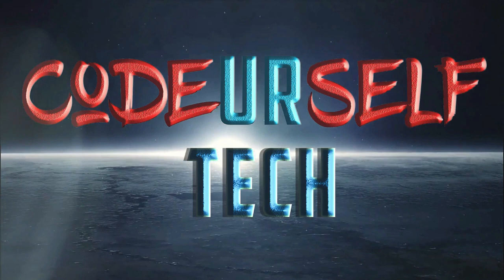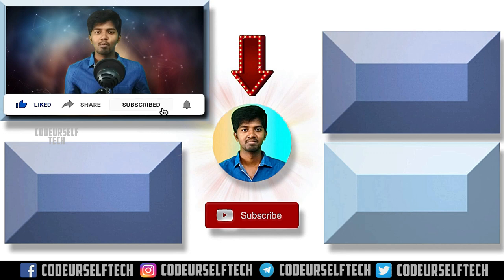Thank you for watching. If you like the video, like, share, and subscribe, and click the bell icon to get more updates and technology every day. Stay more and go ahead, my friends.